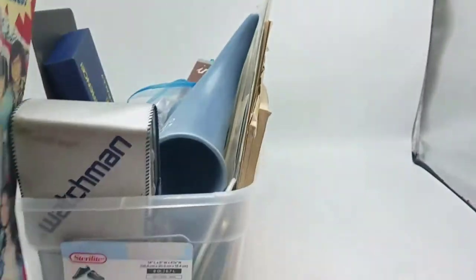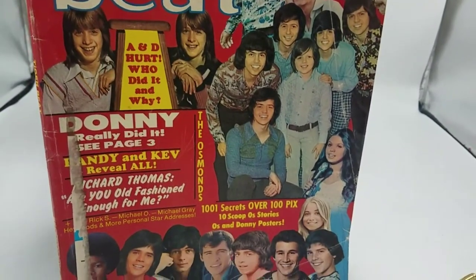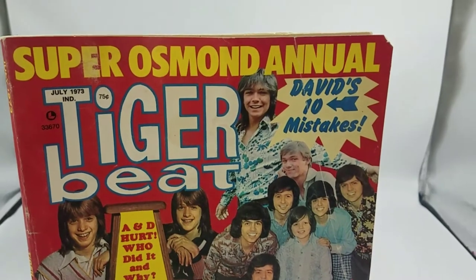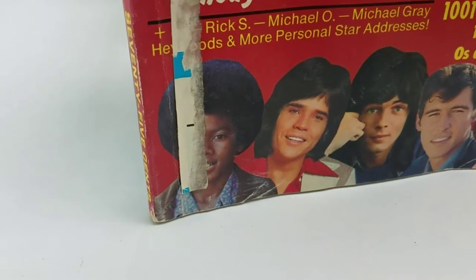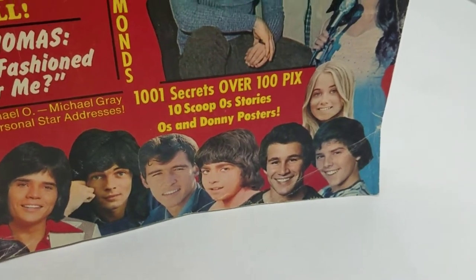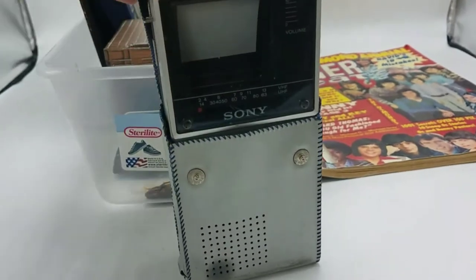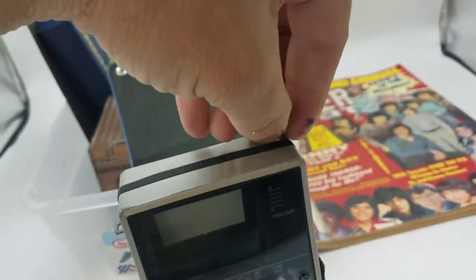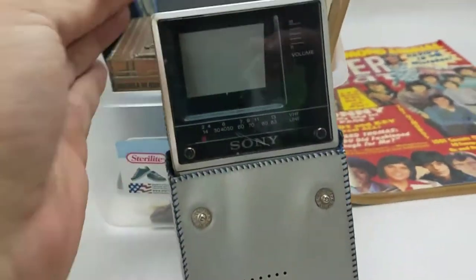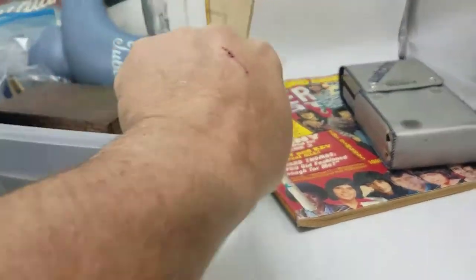We've got a good old Donny Osmond here — Tiger Beat Magazine. Oh my god. David Cassidy, Donny Osmond. We've got a Michael Jackson. Marsha, Marsha, Marsha. We've got a Watchman in the case — Sony. Looks like good condition, it's got the antenna. I know this isn't ephemera, but I mean, you can't pick anything up on these, but they're still collectibles. Even if it doesn't work, it'll be sellable.